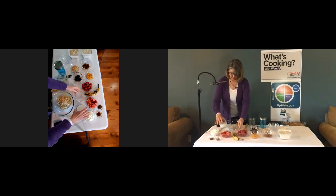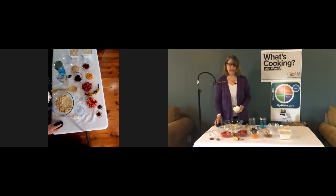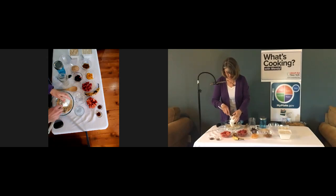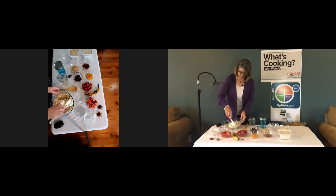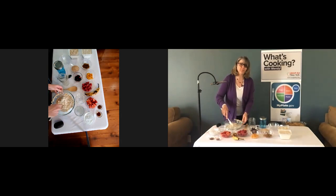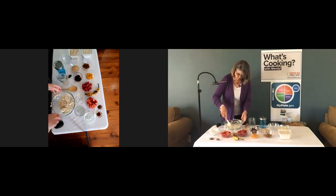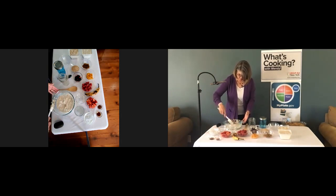We're going to add the oatmeal, the milk, and then the yogurt. I find having a rubber spatula to get all of the yogurt out really helps. We just want to mix these thoroughly in a bowl — there's not that much to it with those three ingredients. It really does come together pretty quickly, and it's something you can do the night before so that in the morning your breakfast is all done.